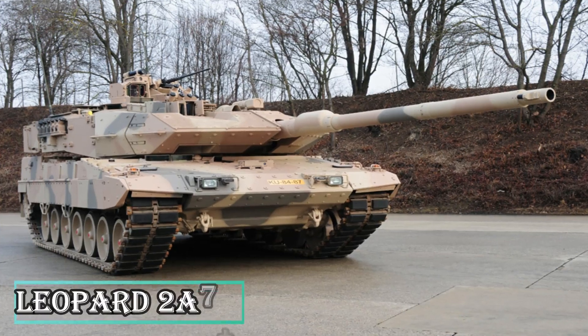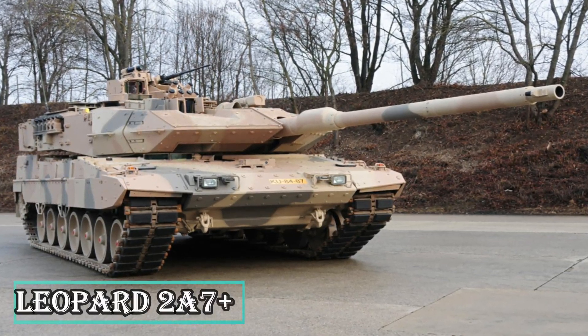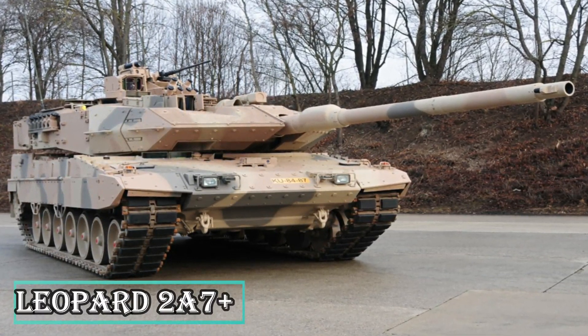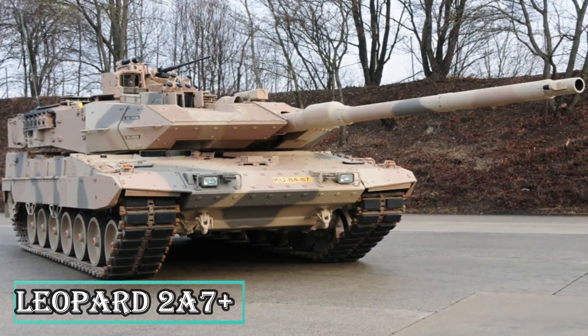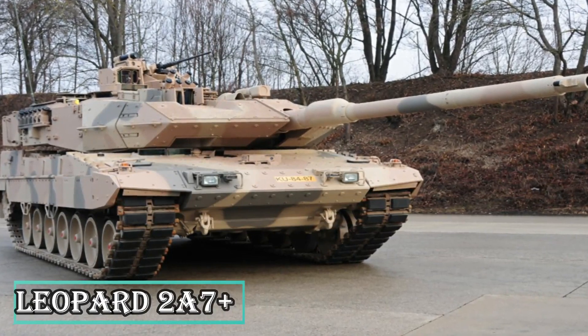The Leopard 2A7 Plus is a next-generation main battle tank revealed by Krauss-Maffei Wegmann in 2010. The new version leverages the technology of the Leopard 2 MBT, and has been adopted by the Bundeswehr, German Army, to conduct warfare in urban areas as well as traditional military missions.